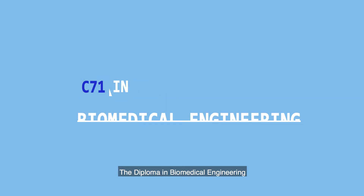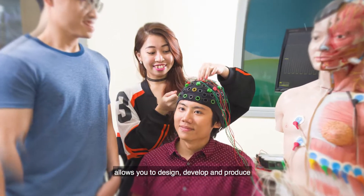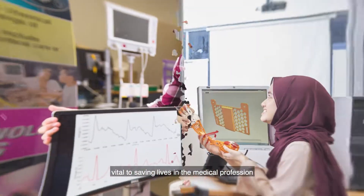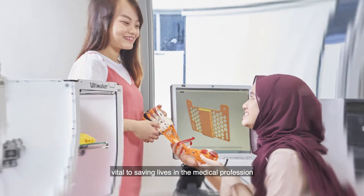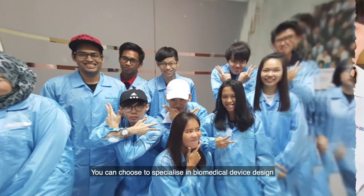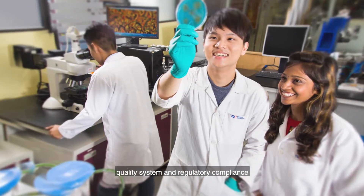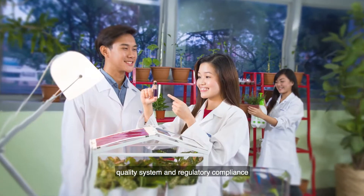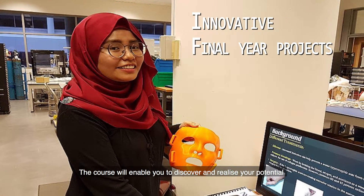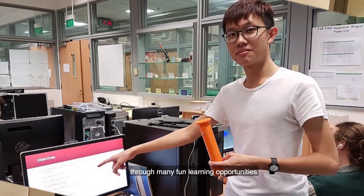The Diploma in Biomedical Engineering allows you to design, develop and produce medical devices and instruments vital to saving life in the medical profession. You can choose to specialize in biomedical device design, quality system and regulatory compliance, or biomedical manufacturing processes and technology.